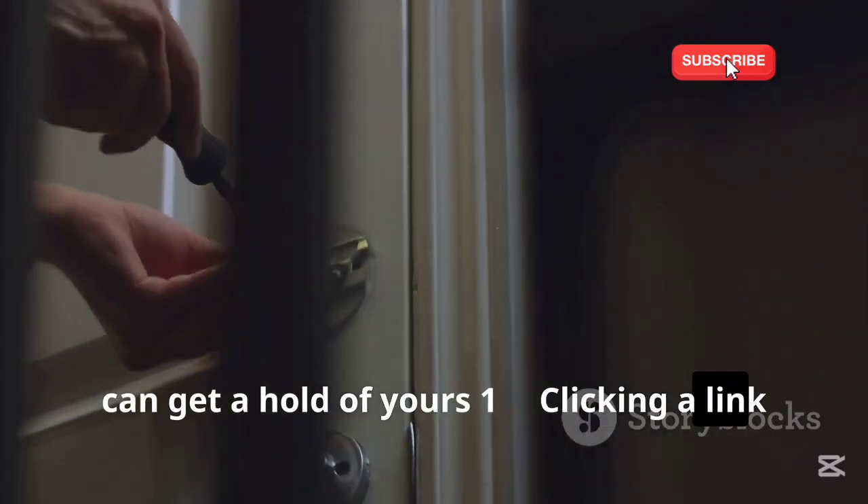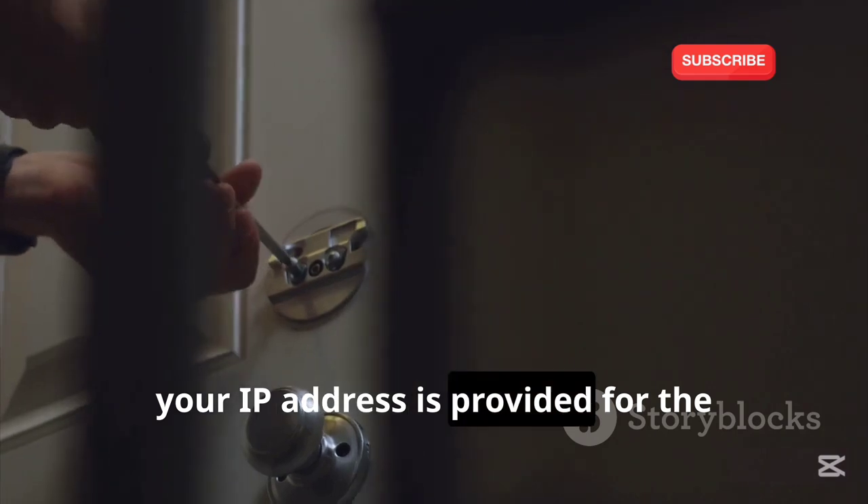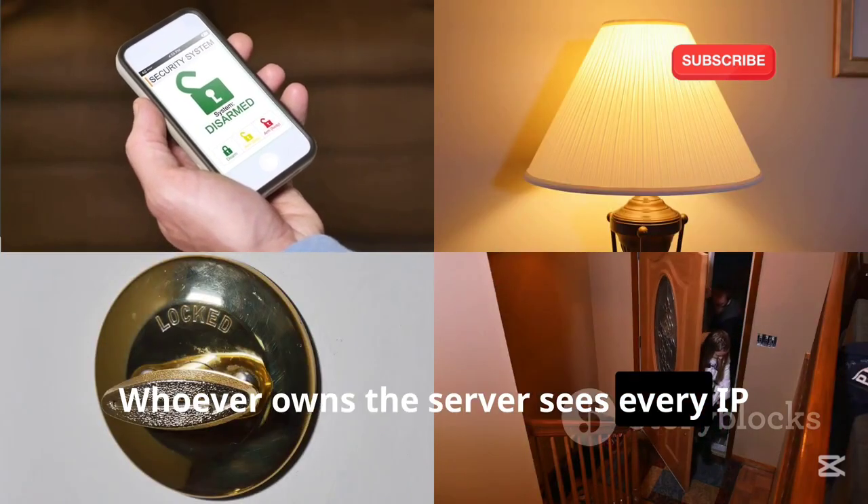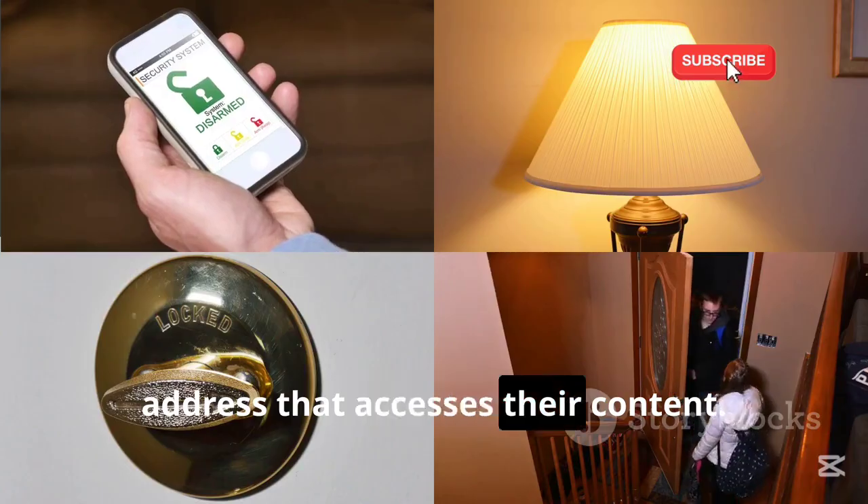1. Clicking a Link. The moment you click a link, your IP address is provided for the website to load its content. Whoever owns the server sees every IP address that accesses their content.